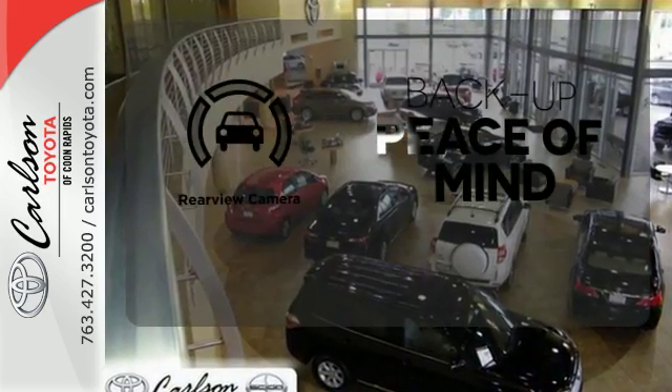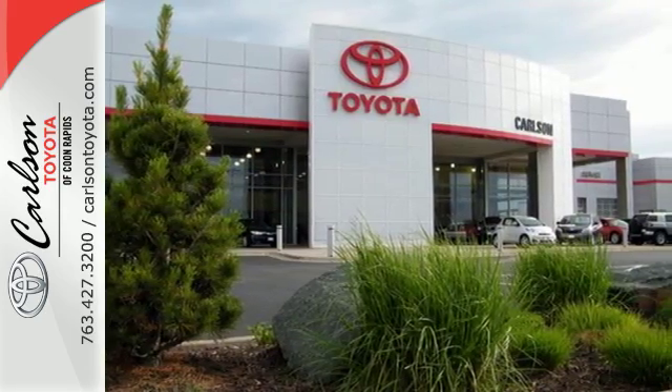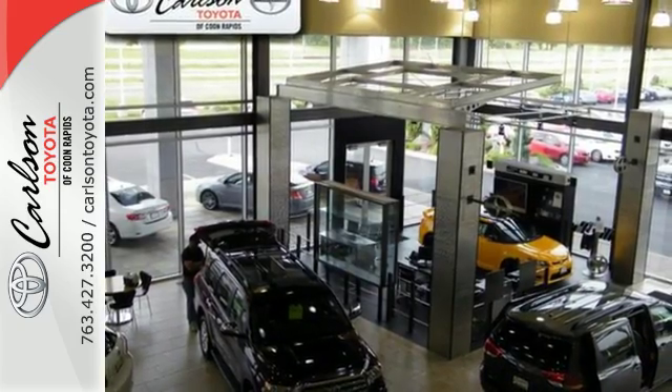Hindsight is 20-20 with a backup camera. This RAV4 is ready to take you on the next great journey. Are you ready for the ride? Take it for a test drive today.